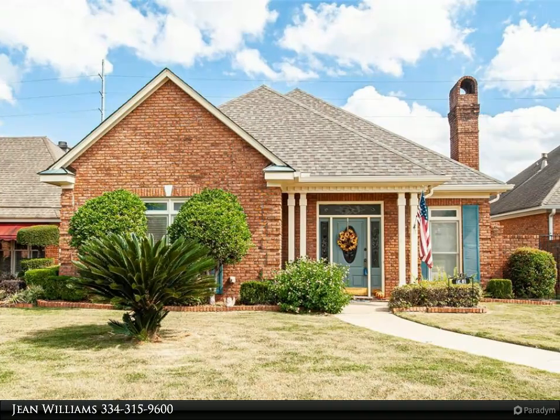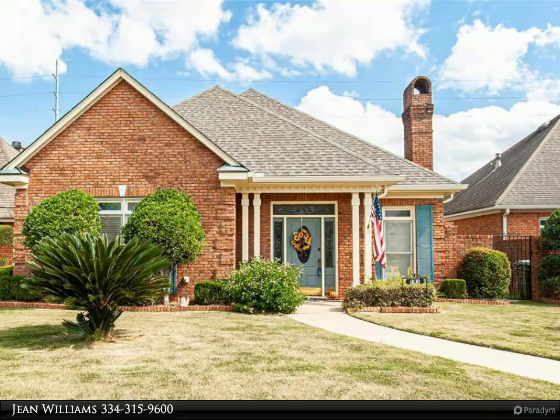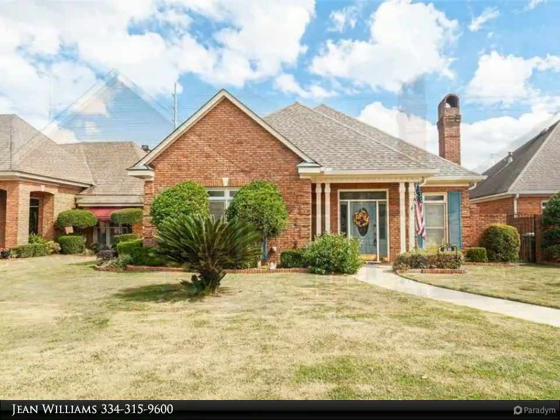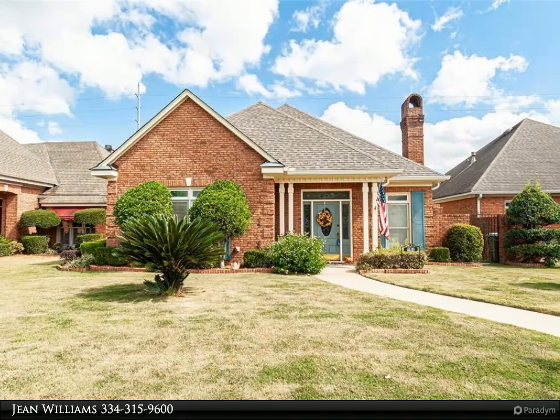This Montgomery Metro Realty property video is presented by Jean Williams. If you're looking for a nice brick home with a double garage in a small, secluded neighborhood, you will want to be sure and catch this house on Charleston Court, off Bell Road.